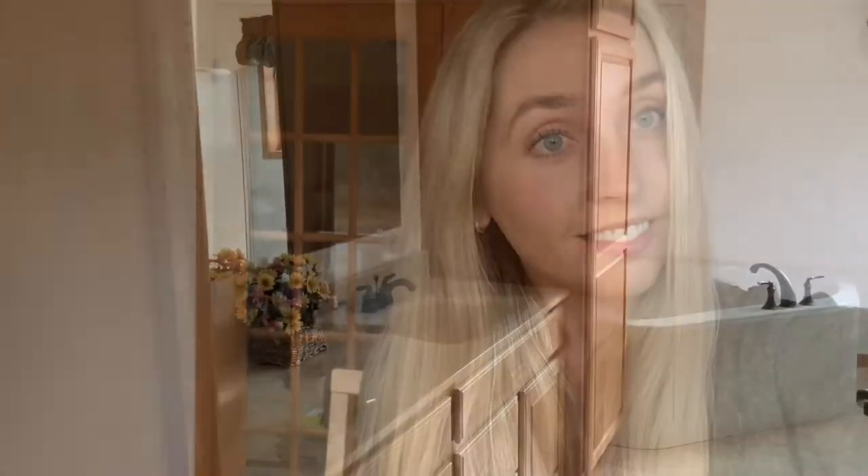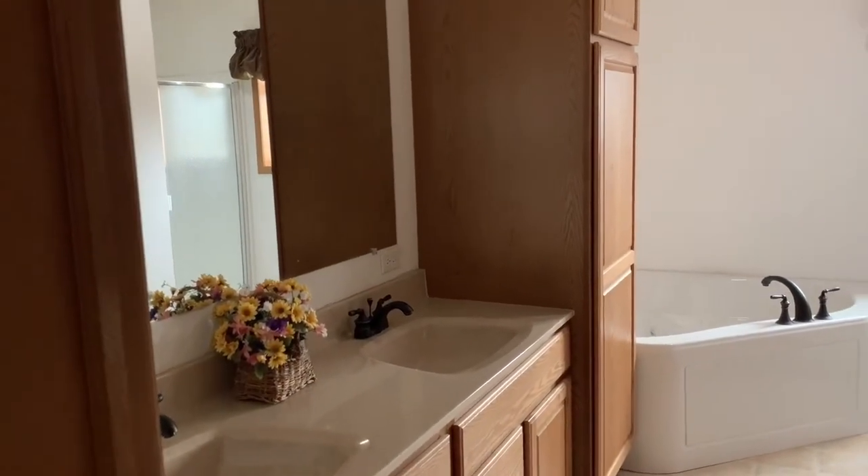This house has a sunroom off the master bedroom that can be used for many things. The master bathroom has a double vanity and whirlpool tub.